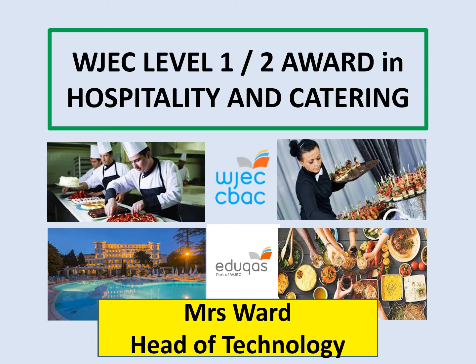Hello, my name is Mrs Ward and I'd really like to talk to you about the options available for Year 8 students wishing to study food at Key Stage 4.